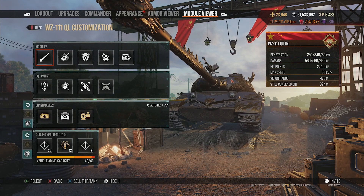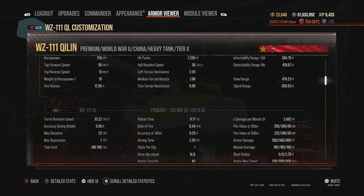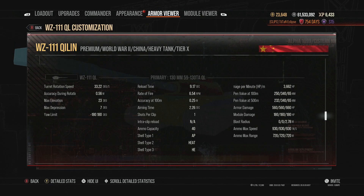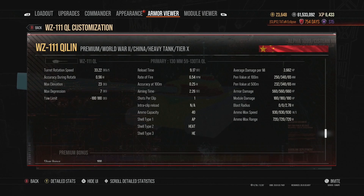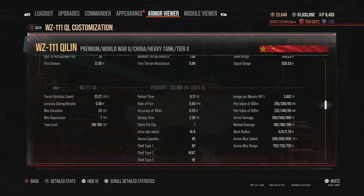The good thing is that this tank is not slow — 50 kilometers an hour. The dispersion isn't awful; with all the boosts it sits at 0.25 accuracy, which is amazing. Aim time is 2.26 seconds with a reload of 9.17 seconds, and the damage per minute of this vehicle is 3,662. With good penetration, you can fully make use of that DPM.